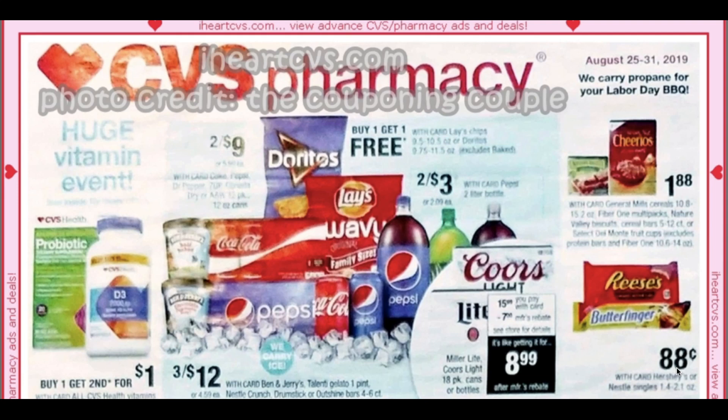All right guys, happy new start of the week. This is your CVS ad preview for the week of August 25th through the 31st. Thanks for joining me each Monday. I just run through the CVS ad, give you suggestions on deals that look good, CRTs, upcoming coupons, things like that, so we can start thinking about new deals already.